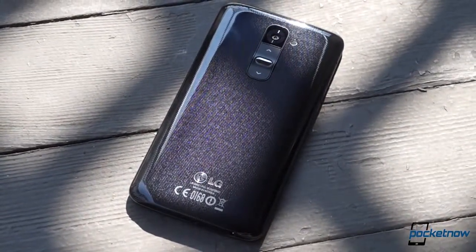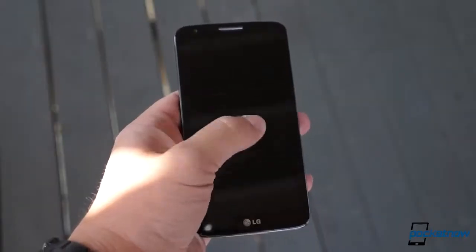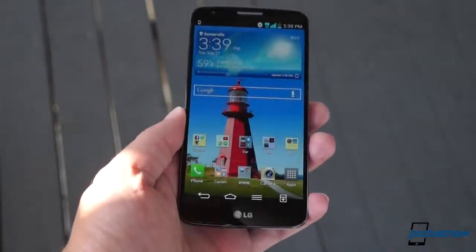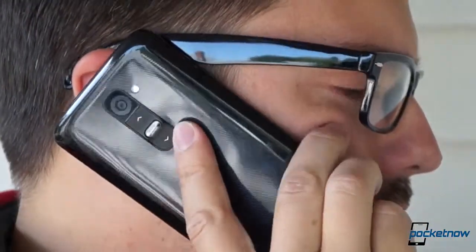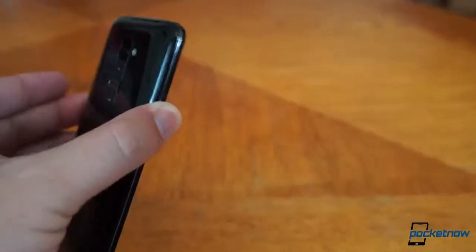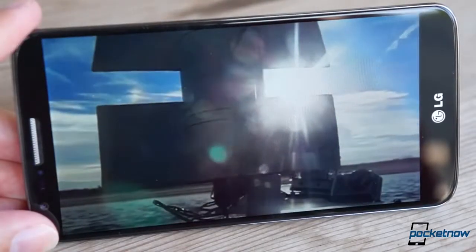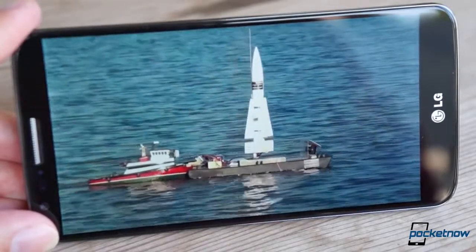If you like the feel of the Galaxy S4, as millions of people do, you won't have a problem with the G2. We were just hoping for something a little more premium from a late 2013 flagship. On the plus side, LG's gamble to place the volume and power/standby keys on the back of the device has worked out well. The new placement is pretty finger-friendly in most situations, and it's allowed the company to slim the screen bezels down to a tenth of an inch per side. As a result, the display dominates the front of the phone, and it's truly stunning.